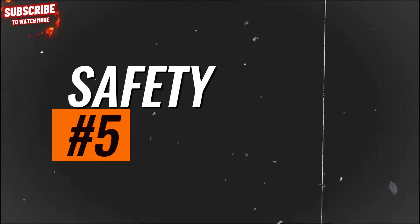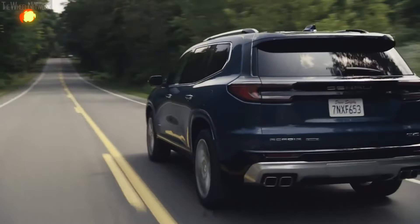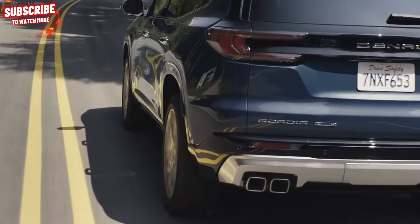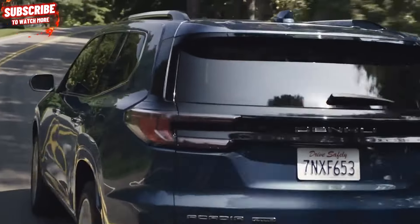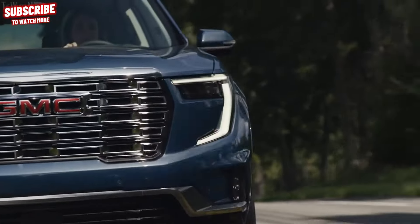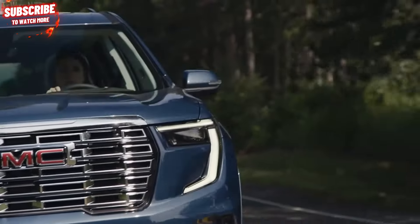Safety. The Acadia comes with a range of standard driver assistance technologies, including automated emergency braking, automatic high-beam headlamps, blind-spot monitoring, and lane-keeping assist.